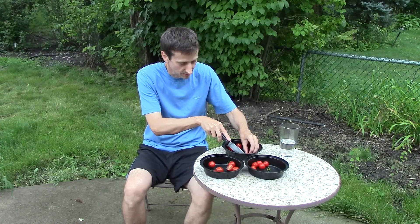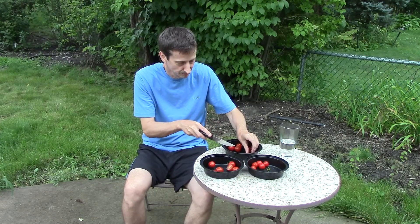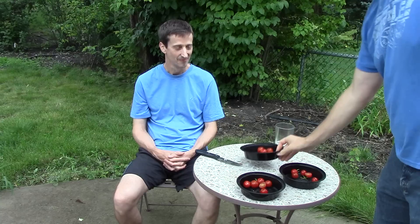Once again, he chose the biochar tomato as his favorite. This time, however, he chose the rock dust tomato as his second favorite and the control tomato as his least favorite — a slightly different second pick from his first round.